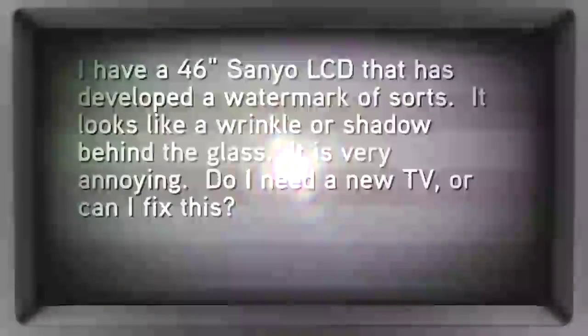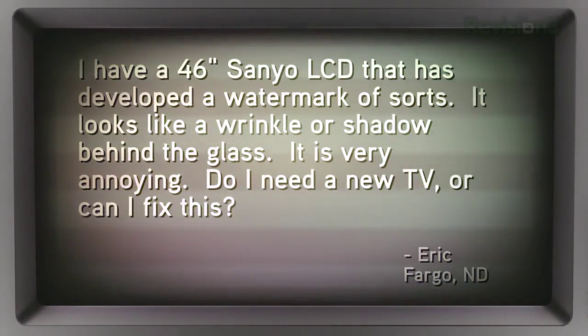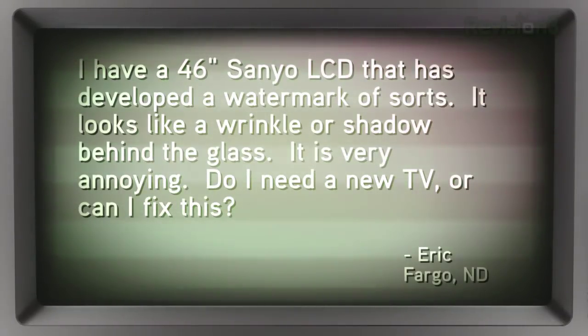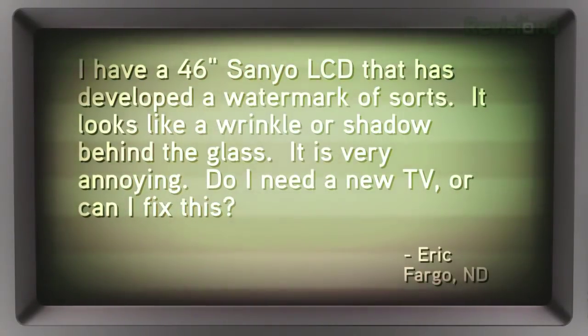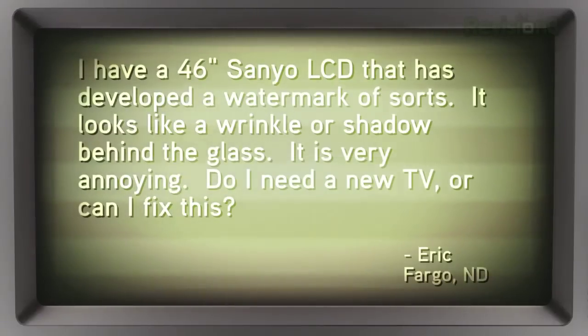From the 'Oh No, What Happened to My Screen' Department, Eric writes in and sends some sad and distressing pictures. He says: I have a 46-inch Sanyo LCD that has developed a watermark of sorts. It looks like a wrinkle or shadow behind the glass. It is very annoying. Do I need a new TV or can I fix this? Thanks, Eric from Fargo, North Dakota.